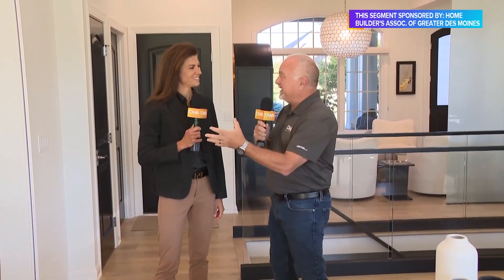Well everybody, we have taken the Carl Chevrolet Studios on the road for a very special reason today. The Tour of Remodeled Homes presented by the Remodelers Council of Greater Des Moines is happening this weekend. And Kim Hinkhouse from Design to Build, who is also the Tour of Remodeled Homes Chair, is joining us in a gorgeous home.